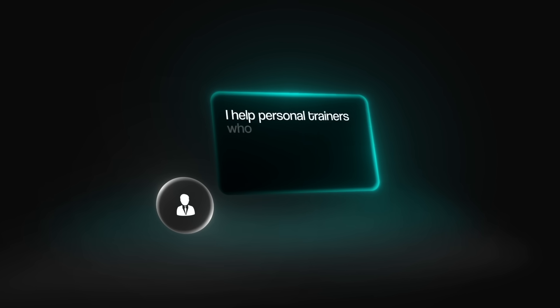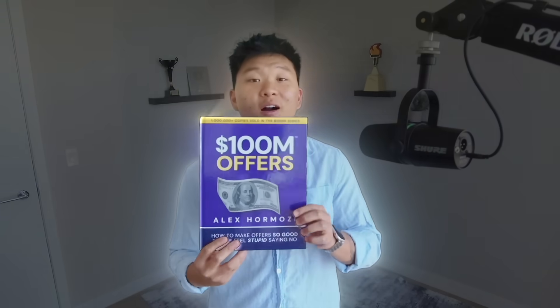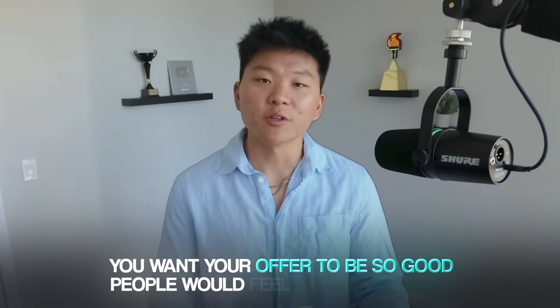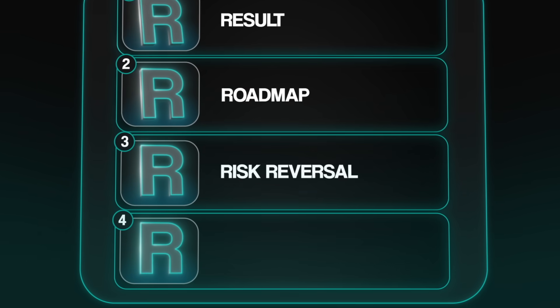Something like: I help personal trainers who spend hours each week on manual lead follow-ups and CRM updates. Once you have that clarity, your offer, pricing, and outreach all become ten times easier. Now it's time to build your offer. Like it says on the cover of $100 Million Offers — you want your offer to be so good that people would feel stupid saying no. The easiest way to think about this is with a simple framework I call the four R's: result, roadmap, risk reversal, and review.